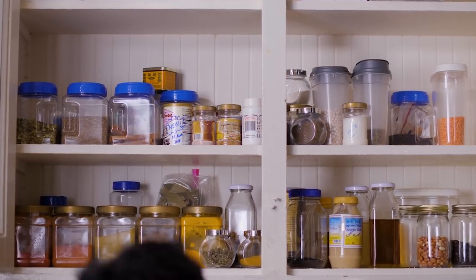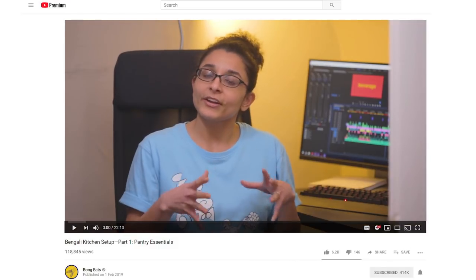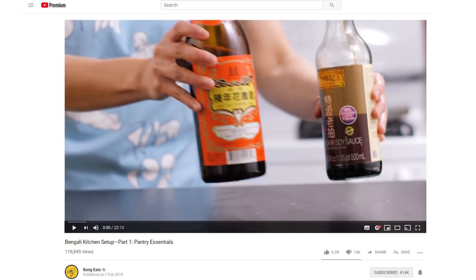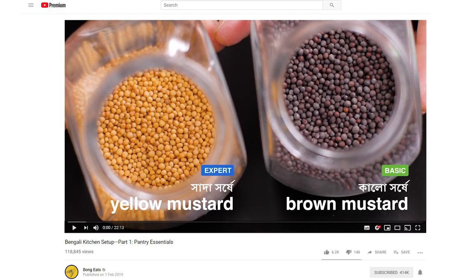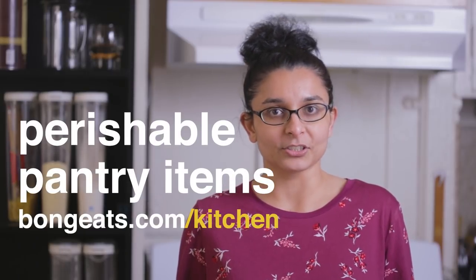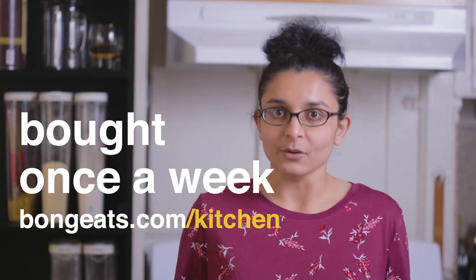Hello, welcome to the second episode of our 3-part series on how to set up a Bengali kitchen. In part 1, we spoke about pantry items with a long shelf life such as spices, grains, or sauces which can be restocked maybe once a month or so. If you haven't seen that video, go watch it after this one. Last week's video was long — today's is going to be short and uncomplicated. We'll be talking about pantry essentials that go bad more quickly and need to be bought more frequently, say once a week or so.